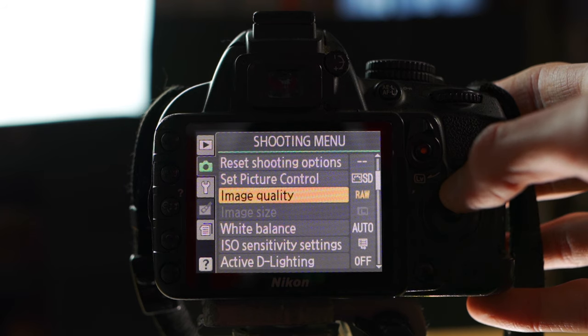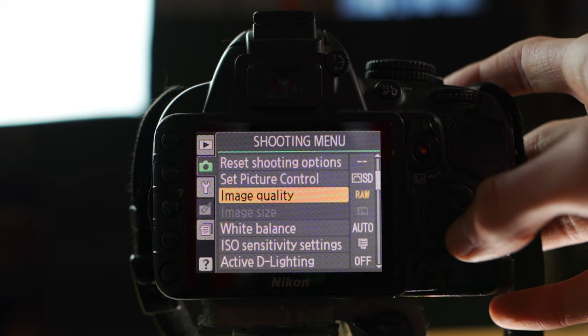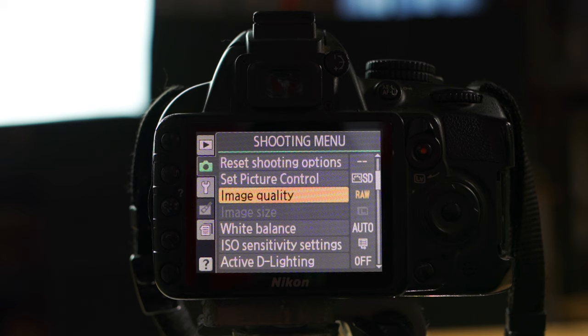If we look at Picture Quality, Image, or Picture Control and Image Quality, those have to do with pictures only — not something we're changing right now, since I'm focusing purely on video quality settings.